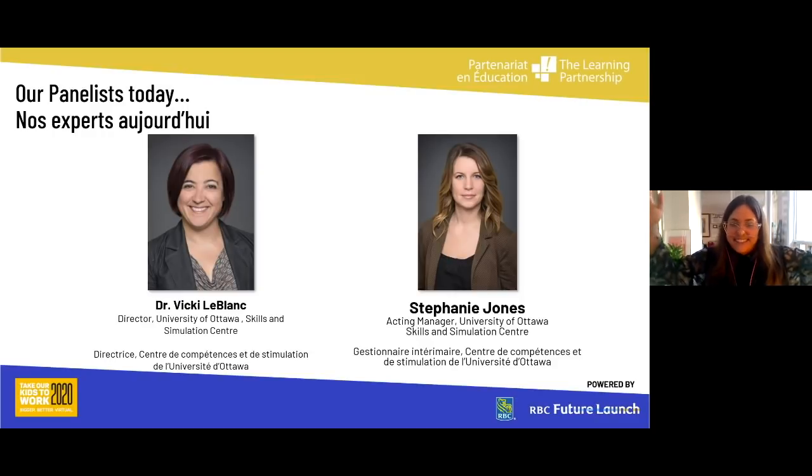Hi, sorry, mute, tech. My name is Erin Schachter, and I'm the National Director of Development at the Learning Partnership. I am so excited that you are joining us today for our first ever virtual breakout session on healthcare. We heard loudly and clearly that healthcare is one of the most in-demand experiences on Take Our Kids to Work Day, and this year we are bringing you an opportunity to see and visit the Ottawa Hospital.